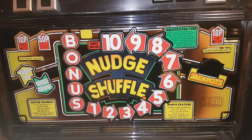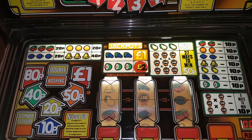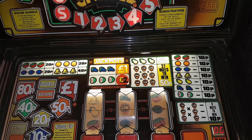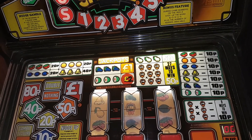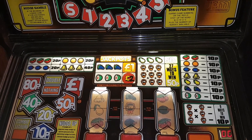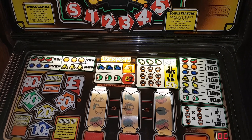And there we have Nudge Shuffle - classic stuff there from JPM System 80 from 1981. Thanks for watching. Crack on with a couple more for you. Bye for now.